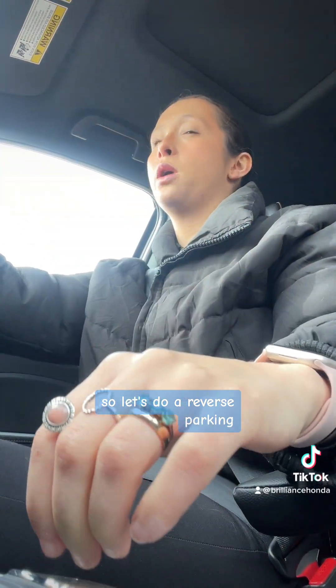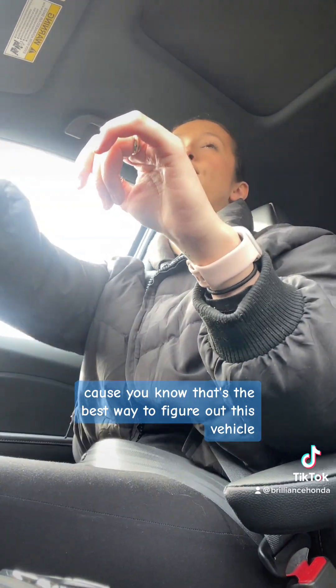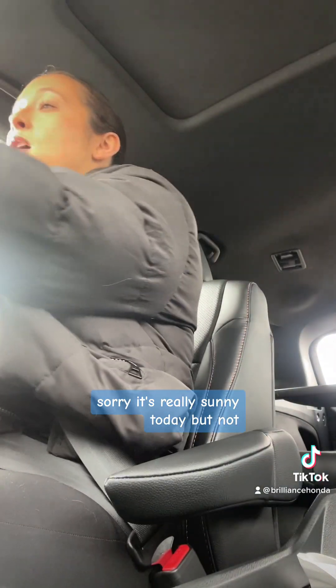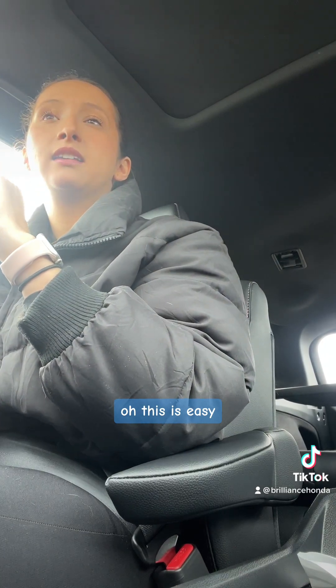Let's do a reverse parking because that's the best way to figure out this vehicle. Reverse. It has a camera — love that. It's really sunny today, sorry it's making my camera look a little funky. All right, we're going to park this thing. Oh, this is easy. This is nice.